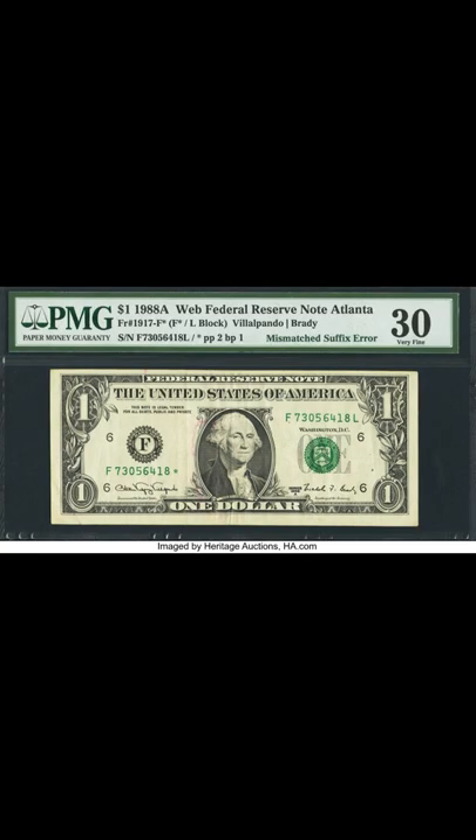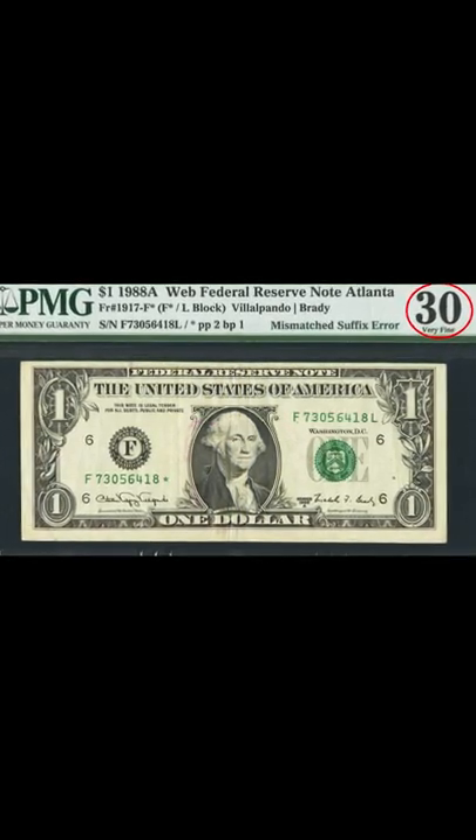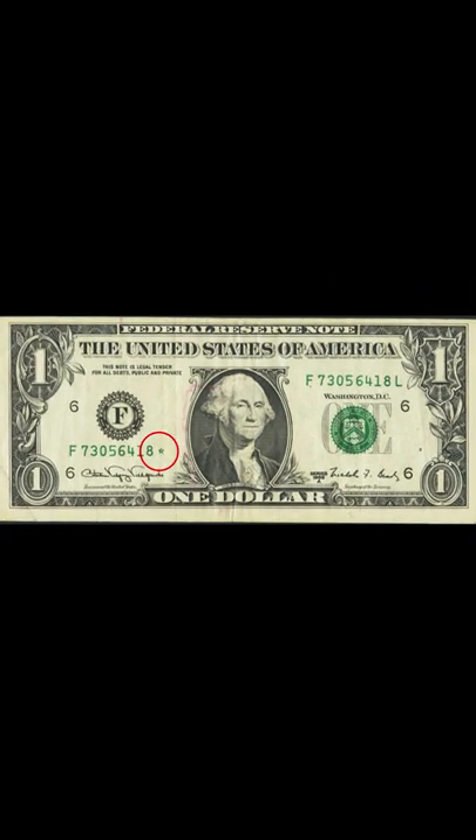It only graded a 30 on the Sheldon grading scale. The error on this bill might not be too obvious, so take a look at the suffix of each serial number. On this one, you have a star, indicating that this is a replacement note or a star note. And on this one, you have a L.